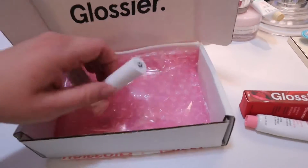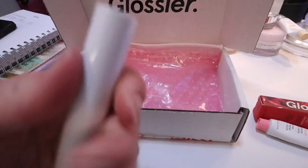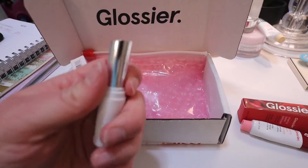And then I also got this lipstick in this shade. I think it's the shade Cake. I'm going to open this and show you guys if I can. There we go. So yeah, it's a really, really pretty color.